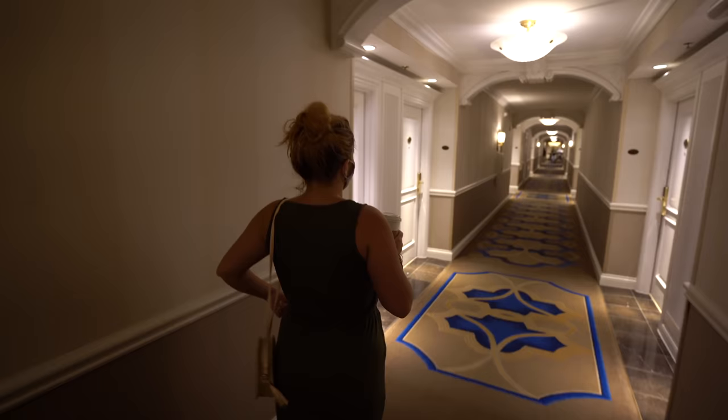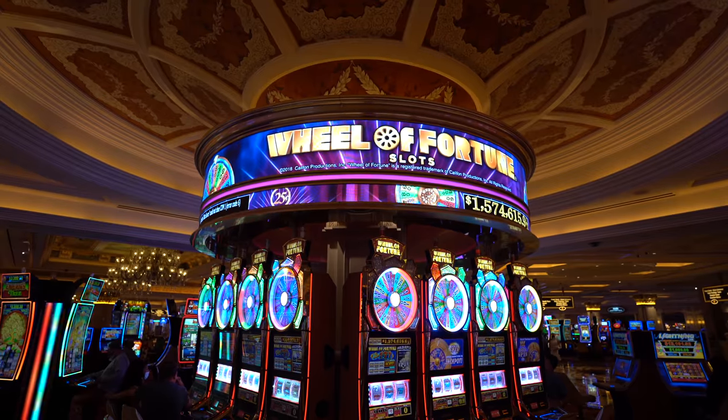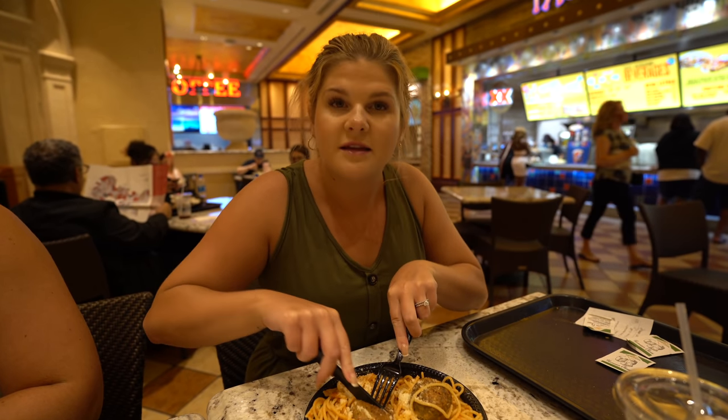Just got back from the pool. We are really hungry — we're looking for something cheap and quick to eat. Stopped at the food court. Italian food sounded really good, and they had a little Italian place right here. This is like 13 bucks, which is really not bad and a good size. They have tacos, hot dogs, and even $7 slices of pizza. So the food court's got some good options if you're just hungry after your pool time.